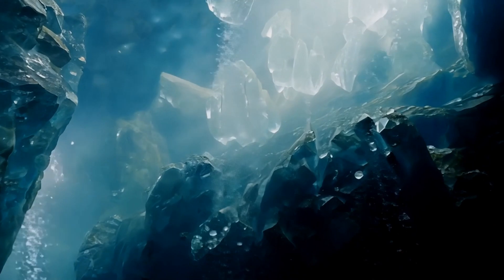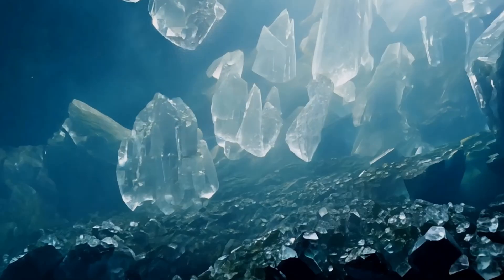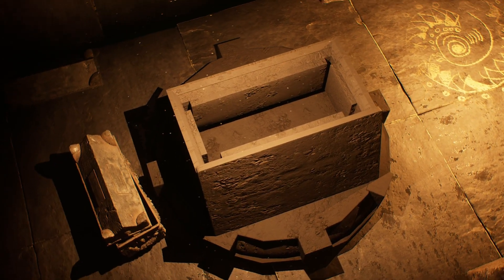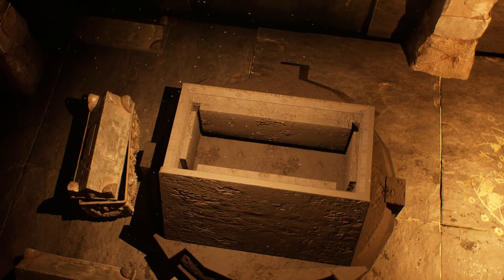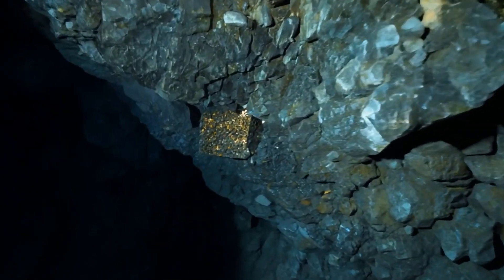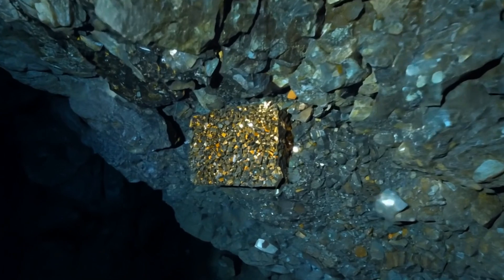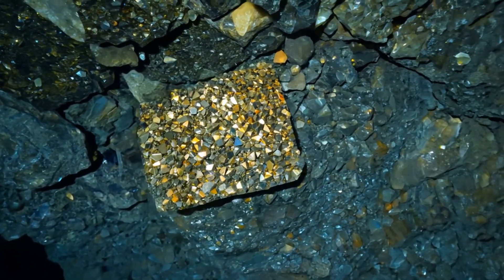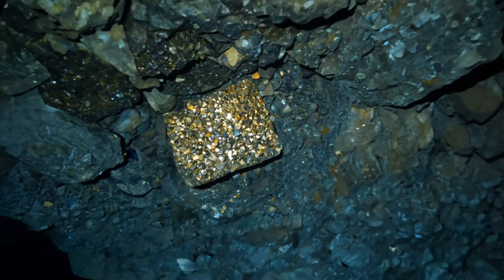Moreover, we've uncovered the mysteries that lie within these dark chambers, from ancient artifacts and fossils to the myths and legends that enrich their history. However, as we celebrate these wonders, it's vital to remember the importance of conservation efforts. Protecting cave ecosystems from pollution and the impacts of tourism is crucial for preserving their beauty and biodiversity for future generations.